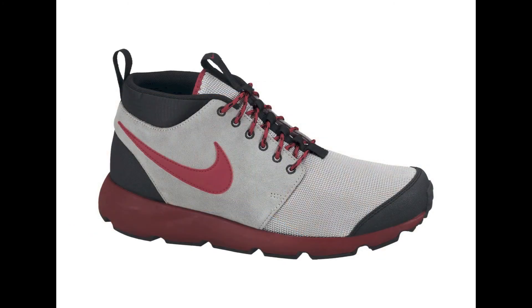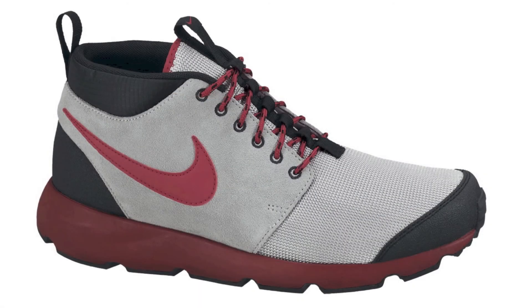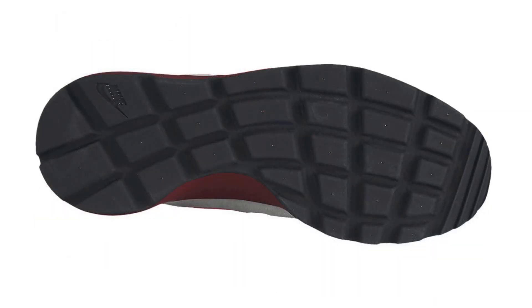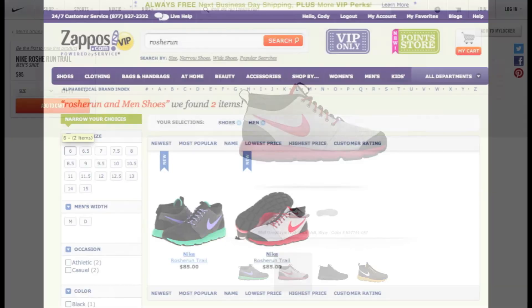Next up we have the Nike Store general release of the Red Roshi Run Trails, which is the last colorway for Nike to release from the original four colorways of the trail. The Red Trails now join the Golden Khaki, Blackout, and Green and Purple colorways on Nike.com, and you can pick up any of those four colorways for $85 plus $8 shipping. You can also pick up the Green and Purple or Red colorways on Zappos.com, currently under the VIP section, but they should be releasing to the public soon for $85 with no charge on shipping or tax.